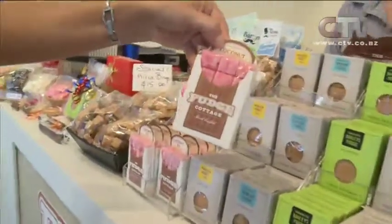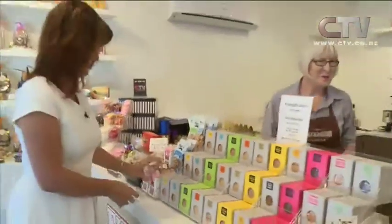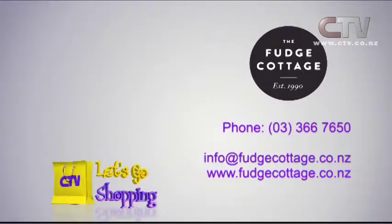Coconut is beautiful. Come on down here to Fudge Cottage — make sure you do. Bishopdale Village Mall. The Fudge Cottage — make sure you pop in for all your Easter needs. Phone 366650.